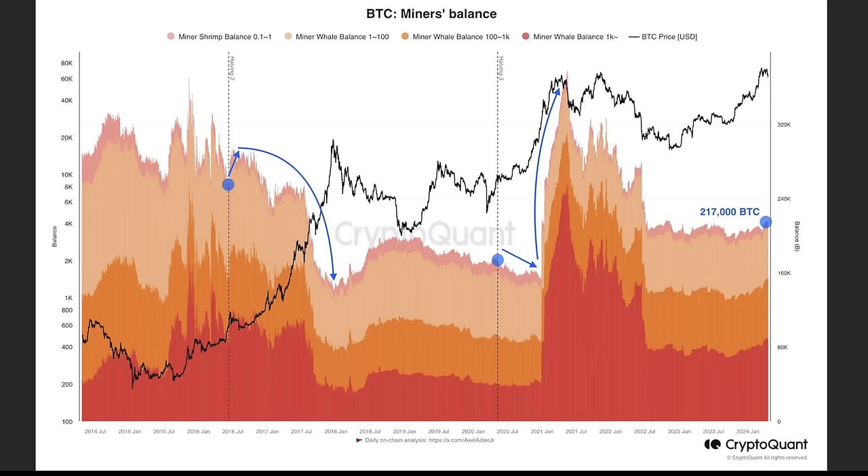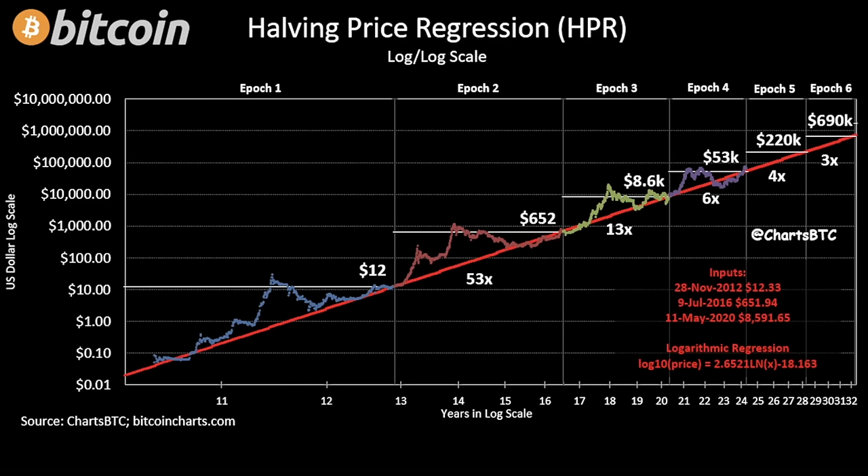We are in an area before this halving similar to before the last one, which could mean miners have stopped selling. If the miners' balance slowly increases, that means miners are holding their bitcoins - not selling to the market. With limited supply from miners and growing demand from the spot ETF and retail, that could lead to an even bigger supply shock than expected. When demand keeps growing and supply is constrained, there will be an explosive price move to the upside.